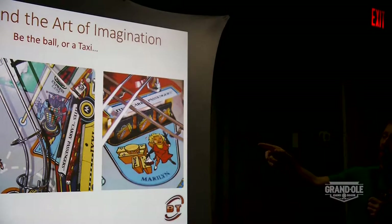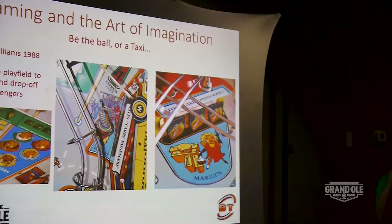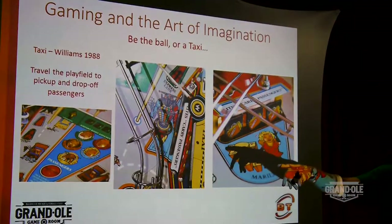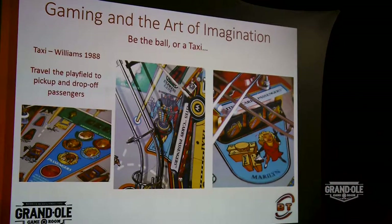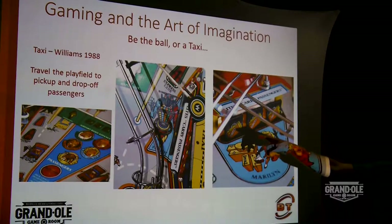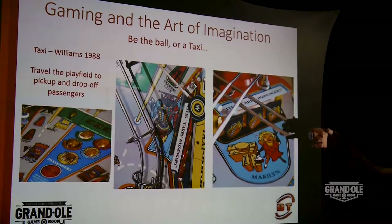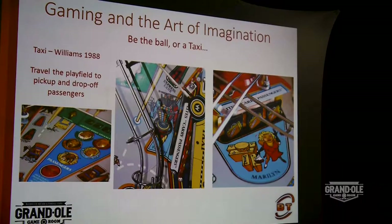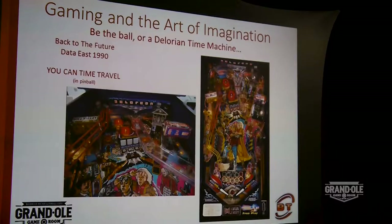Here's Taxi — another game where you're a car. Your ball is the taxi, and that artwork helps you navigate the play field and play the game. You're picking up passengers — if I want to go pick up Pinbot, there's where Pinbot is, and that's where I have to send my taxi. The artwork tells me, the insert tells me, the game tells me. And in Back to the Future, you can time travel. The art takes you there — you can go to Hill Valley, you can go to the courthouse, you can go back in time. If you think about it, you could strip the artwork off, rethink it, tell another story. Art fills that in for you.